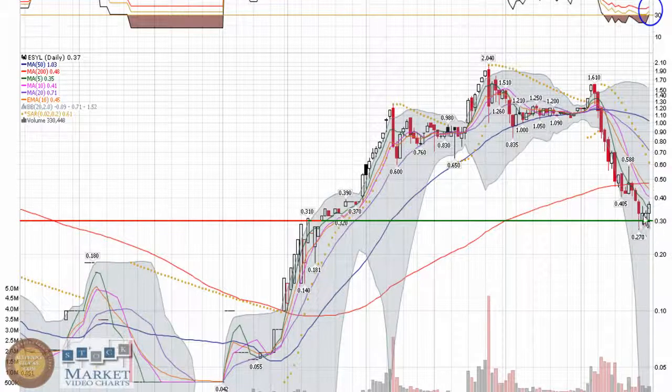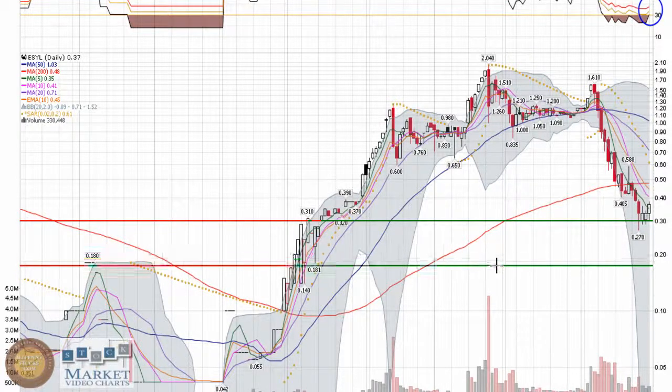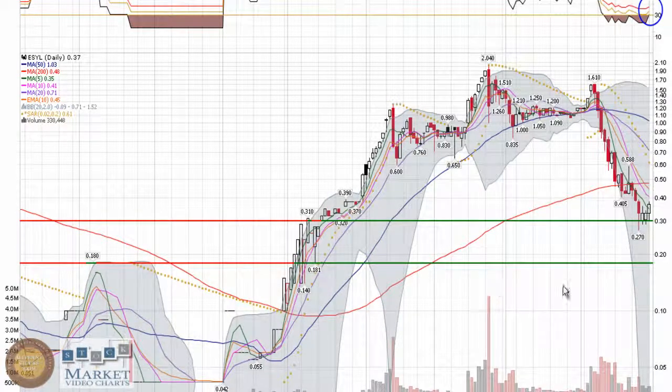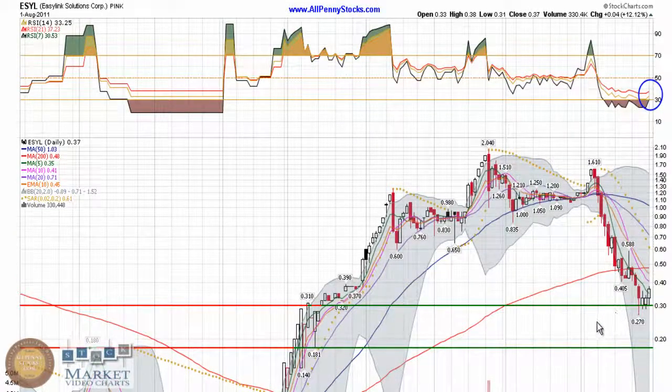It held as support over the last few days, so I want to see that $0.30 mark hold, because if it falls through $0.30 and closes below it, there's not a great deal of support in sight for this stock. It might pick up a little bit around $0.20, but even down to $0.18, that's a pretty significant fall from where it is with the stock closing at $0.37. Point being, there's just not a lot of support there — it needs to hold $0.30.